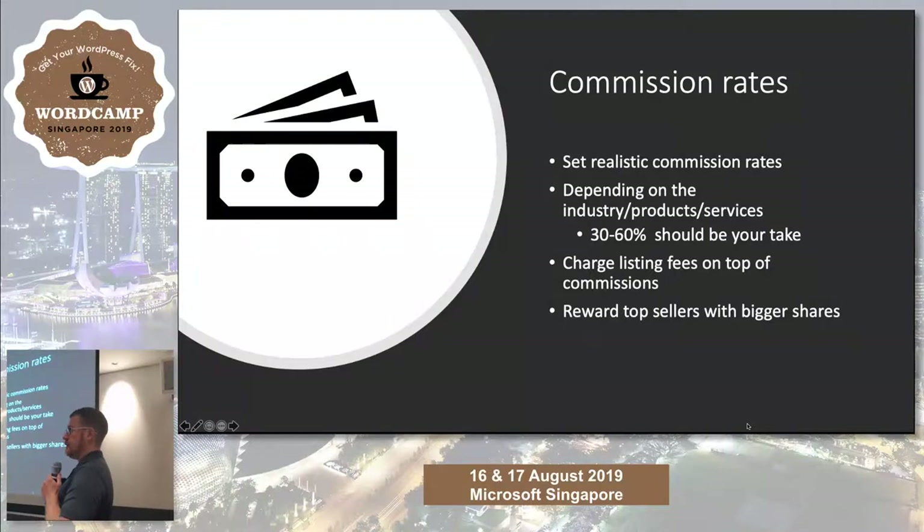Commission rates. I've logged into thousands of sites where the commission rate is 5%. So they're taking 5% of a sale, but 3.6% of that is taken in transaction fees. So they're making less than 2% on every sale. That's not sustainable.